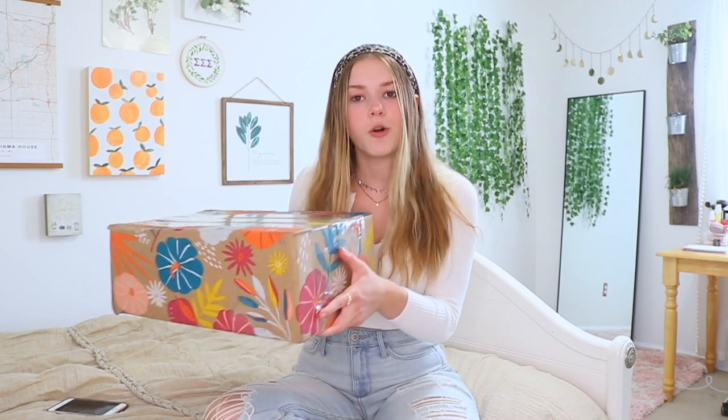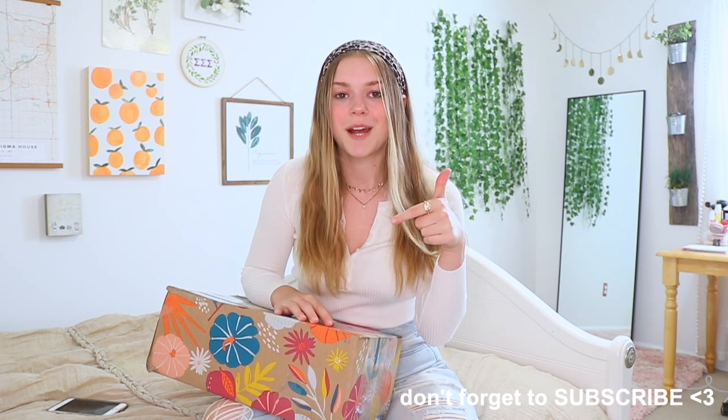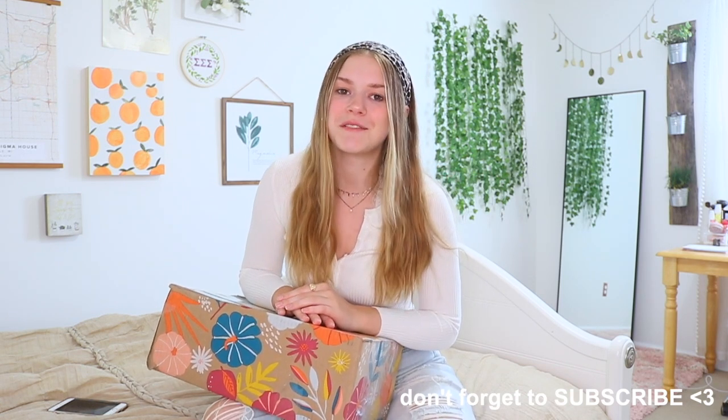I am going to be unboxing this for you guys and there is so much stuff in this. Hopefully I didn't break anything, but I am so excited to be a FabFitFun partner. If you're not subscribed already make sure you subscribe down below, turn on post notifications so you don't miss any upcoming videos, and follow me on all my social media — links are in the description below.